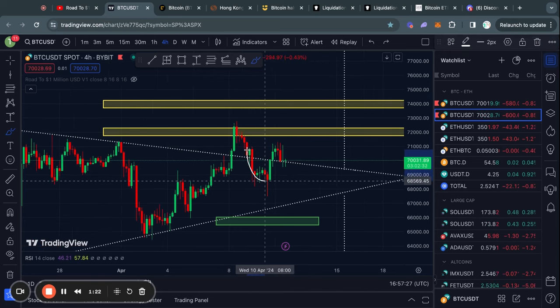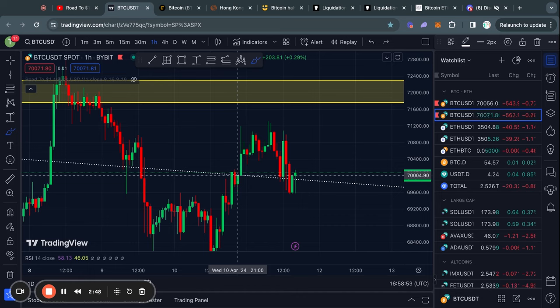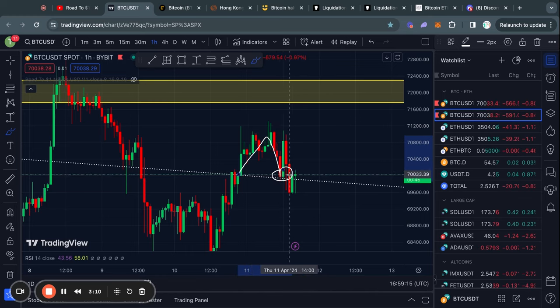Since yesterday's video we saw a breakout from this triangle pattern and right now we are testing this trend line to potentially find some support there in the short term. Zooming in on the one hour time frame, I took a little leverage trade as soon as I saw that we found some support at this trend line.